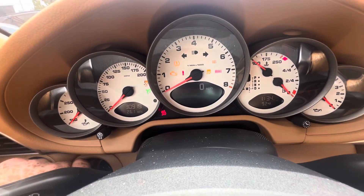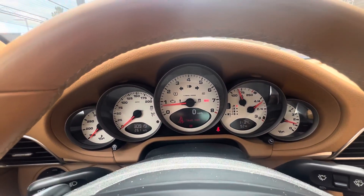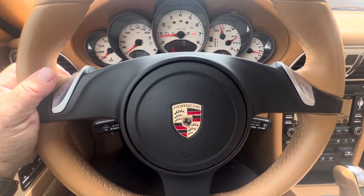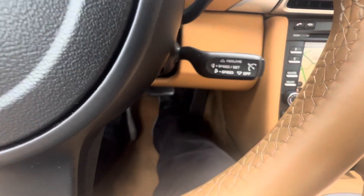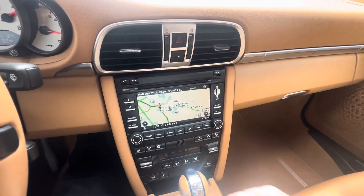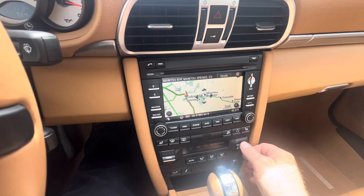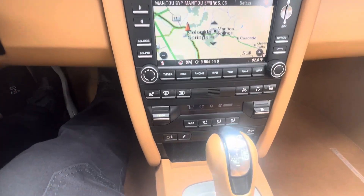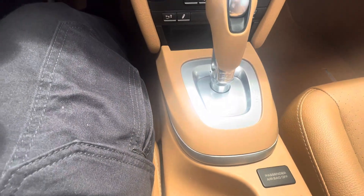We'll start it up. So it is a PDK transmission. You have the shifters on the steering wheel. It does have cruise control down here, center stack, and navigation module. This does have Porsche's CPO warranty on it — two years, unlimited miles from the date of purchase.